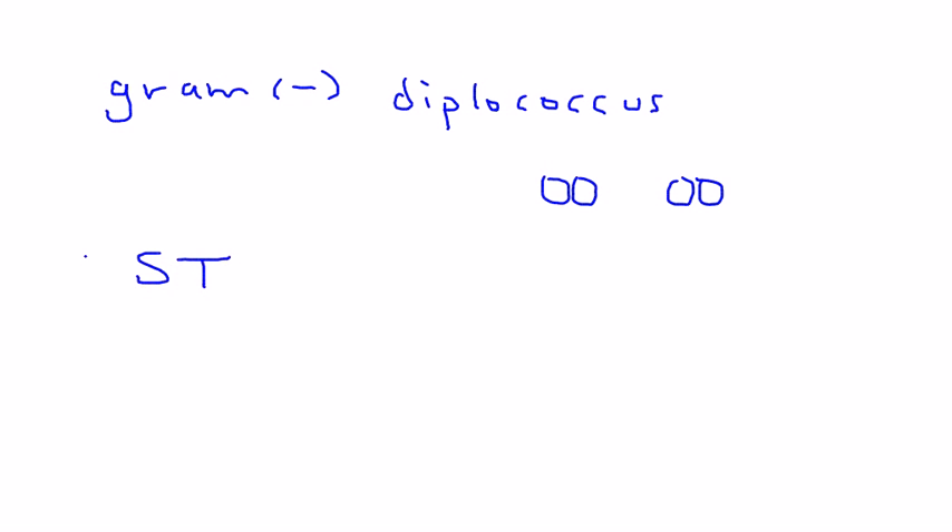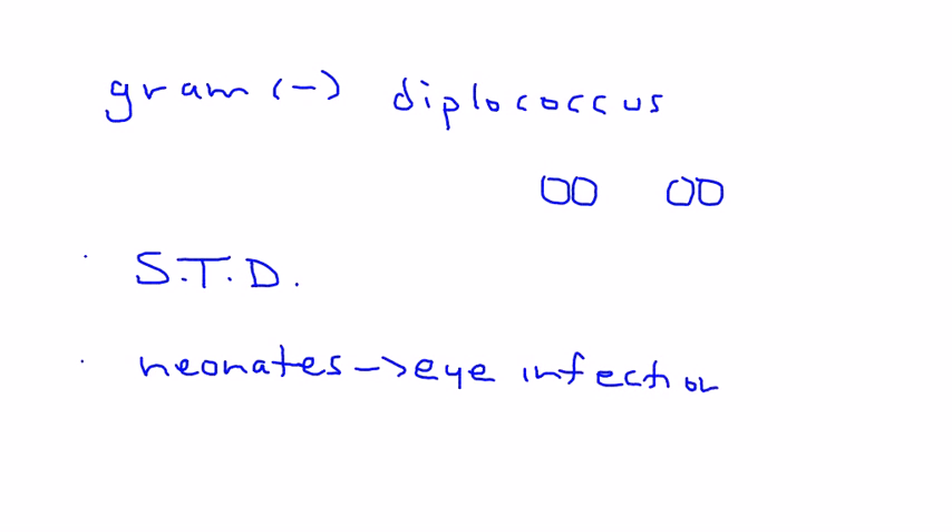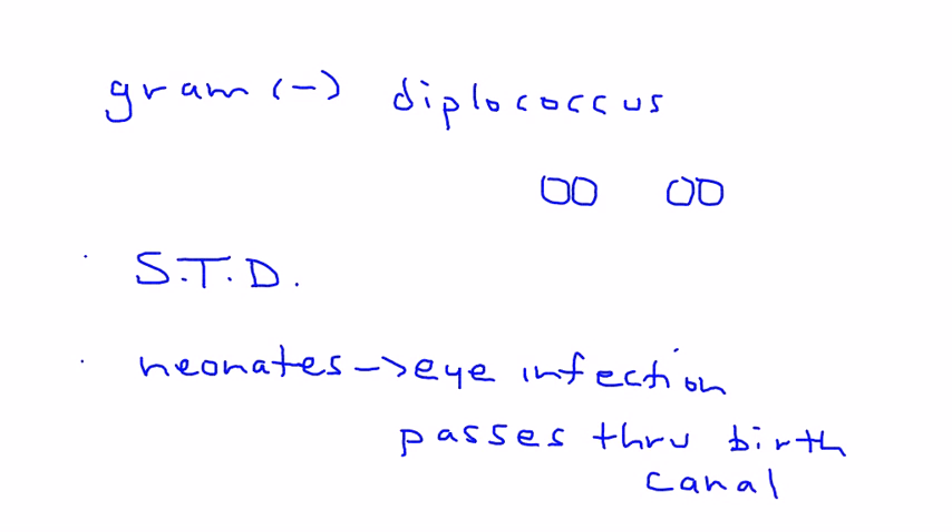It is transmitted sexually, making it a sexually transmitted disease. The other way a person can acquire it is when a newborn baby passes through the birth canal if the mother has a Neisseria gonorrhea infection, which can cause an eye infection in the neonate.